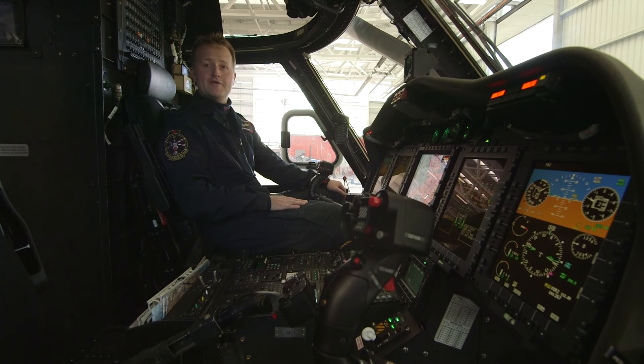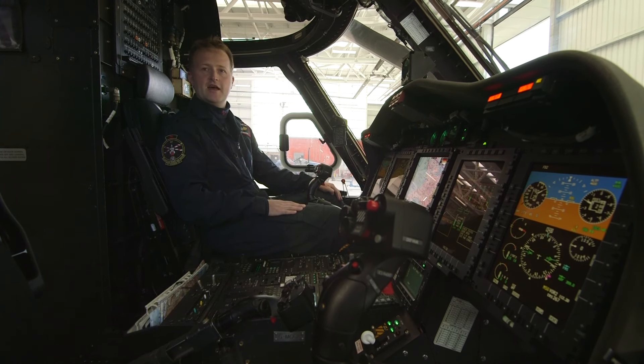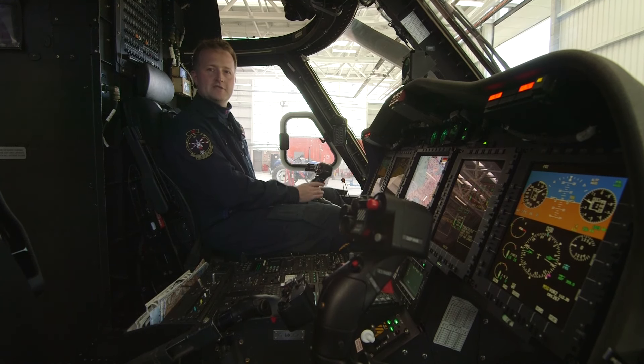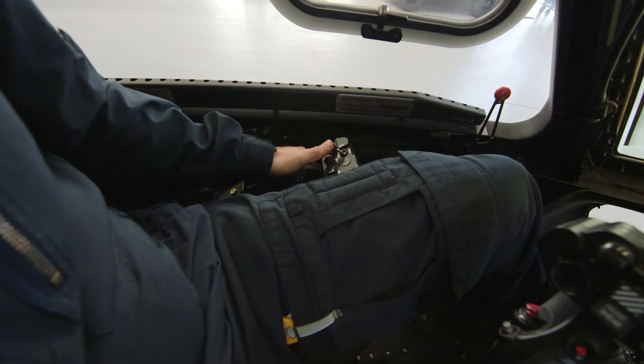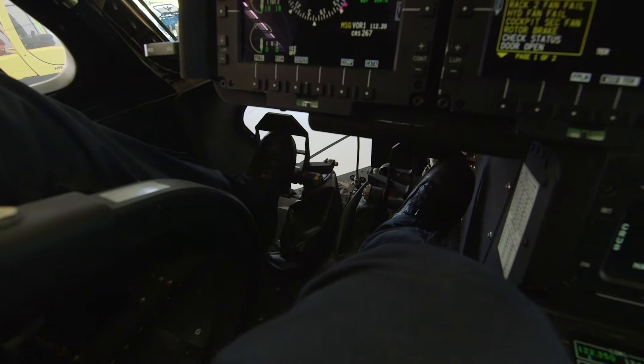This is the cockpit of the helicopter. There are two pilots — one sits here in this chair, and the other one sits on the other side. These are the controls to fly the helicopter. This one moves the helicopter forwards and backwards, and this one moves it up and down, and then there's two pedals down on the floor as well, and that keeps the helicopter straight.